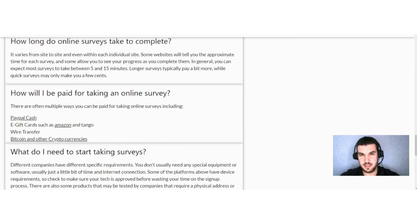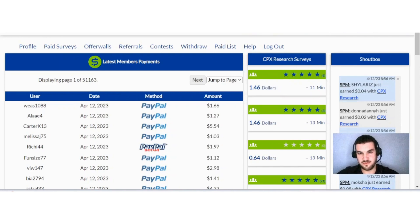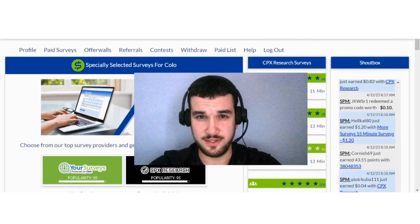SuperPayMe has several withdrawal methods including PayPal, Amazon and Tango gift cards, wire transfer, Bitcoin, and other cryptocurrencies. For PayPal you only need one dollar minimum, and for Bitcoin you need forty dollars. SuperPayMe also provides a paid list as proof of legitimacy — all these people were paid on April 12th, 2023, and this is just page one of 51,163 pages of verified payments.